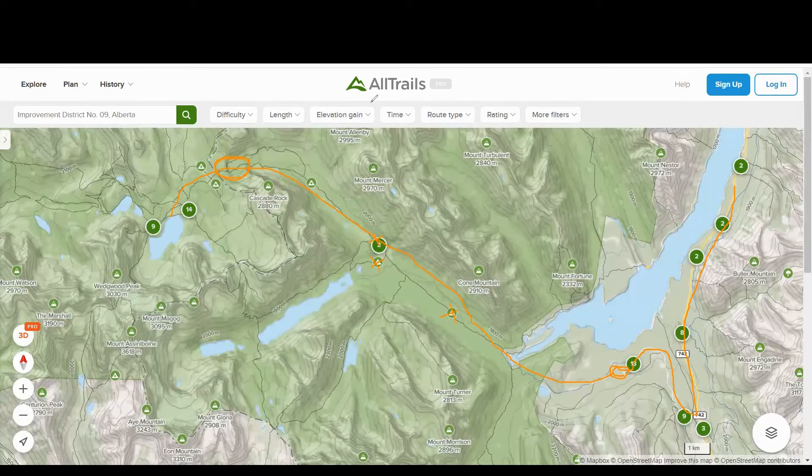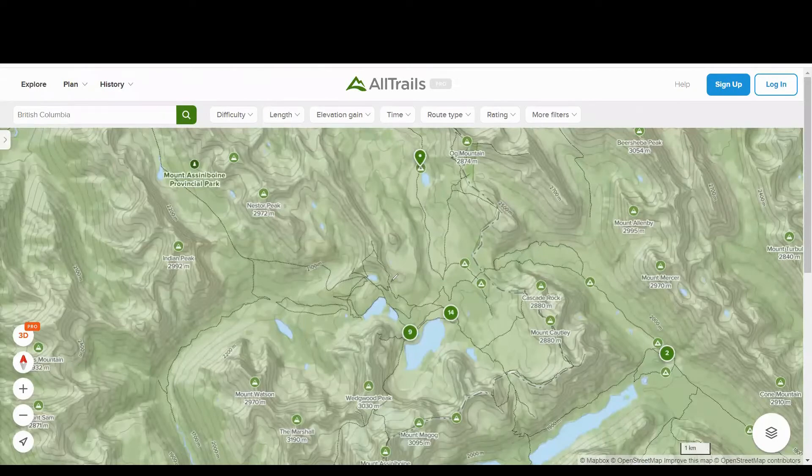The other route up is through Wonder Pass. The reason I don't recommend this on the way up is that there are sections with a lot of switchbacks — it's very, very steep and you would not want to go up with a 50-pound bag on your back. I highly recommend coming down this route, which is what we did.